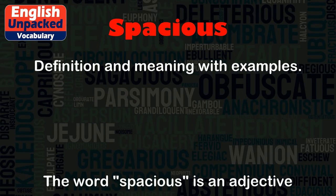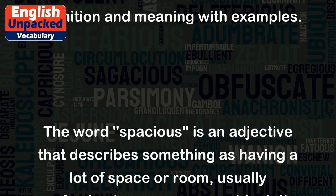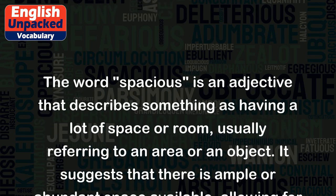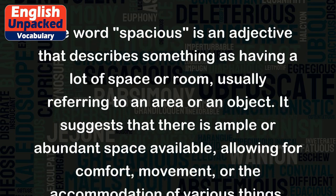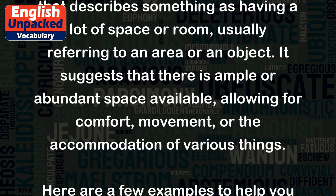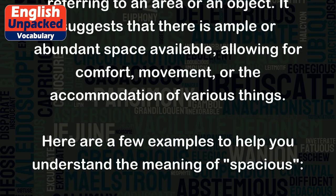Spacious. The word spacious is an adjective that describes something as having a lot of space or room, usually referring to an area or an object. It suggests that there is ample or abundant space available, allowing for comfort, movement, or the accommodation of various things.